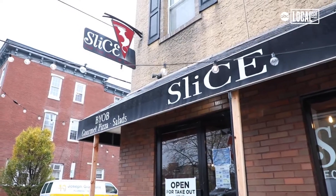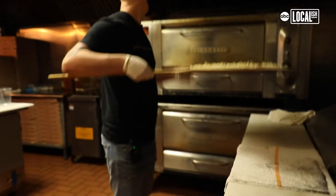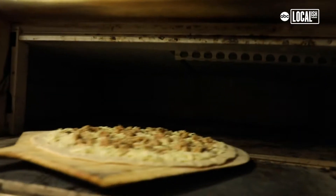Slice has been here for about 12 years now. Family owned, family operated, serving thin crust Trenton style pizza. It's a well done cheese on the bottom, sauce on top. We're one of not a whole lot of places around here that do it that way.